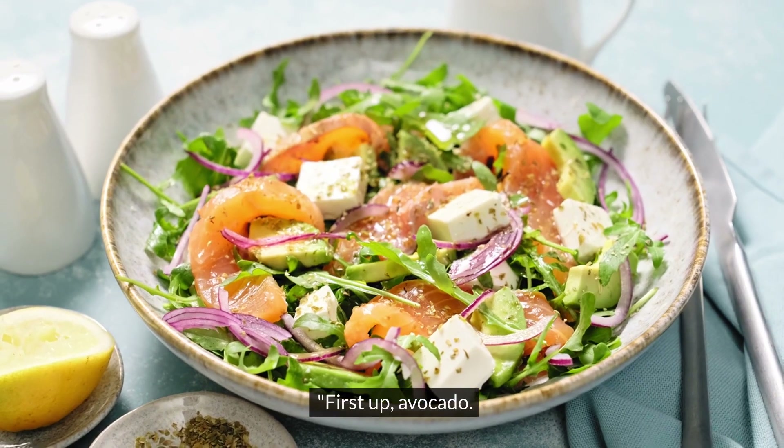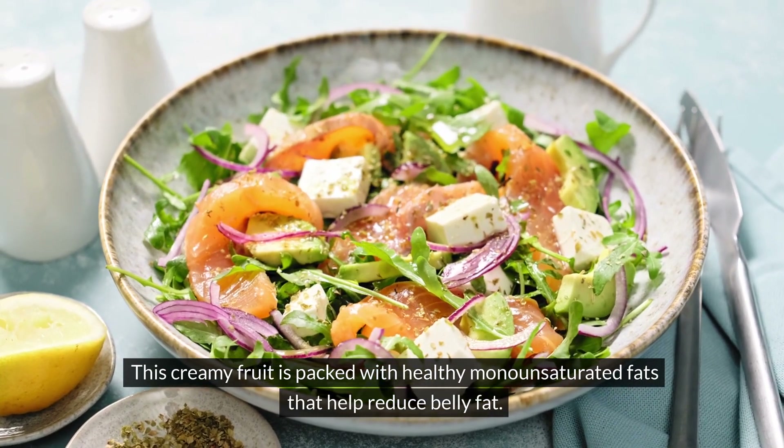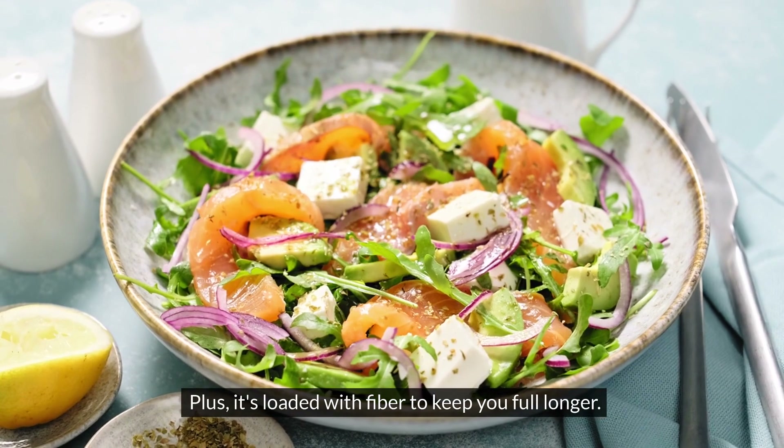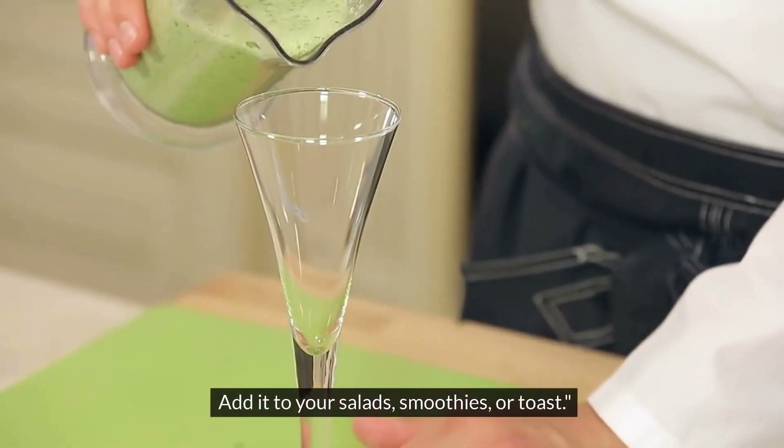First up, avocado. This creamy fruit is packed with healthy monounsaturated fats that help reduce belly fat. Plus, it's loaded with fiber to keep you full longer. Add it to your salads, smoothies, or toast.